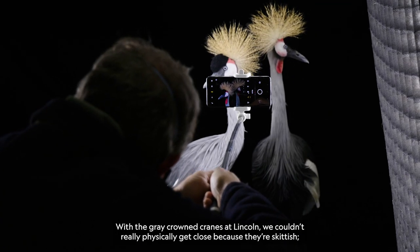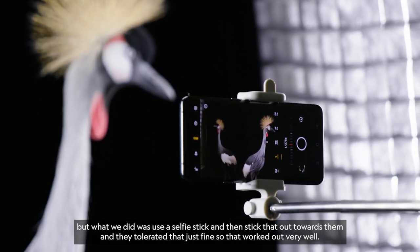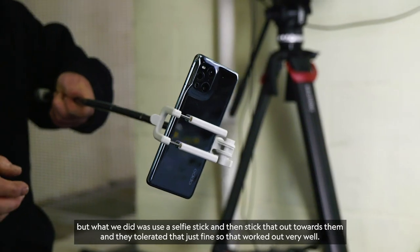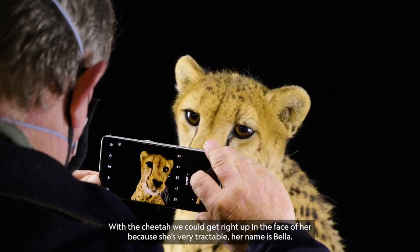With the gray crown cranes at Lincoln, we couldn't really physically get close because they're skittish. But what we did is use a selfie stick and stick that out towards them, and they tolerated that just fine. So that worked out very well. With the cheetah, we could get right up in the face of her because she's very tractable. Her name's Bella.